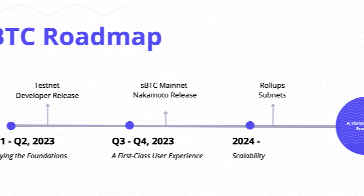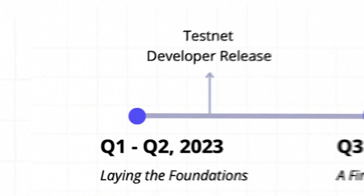The roadmap is split into three phases. Phase one is about laying a strong foundation. In Q1 and Q2, we will release a testnet and developer release to start getting early feedback from developers. We'll be conducting user research, developing strategic partnerships, and recruiting founders to build Bitcoin DeFi.